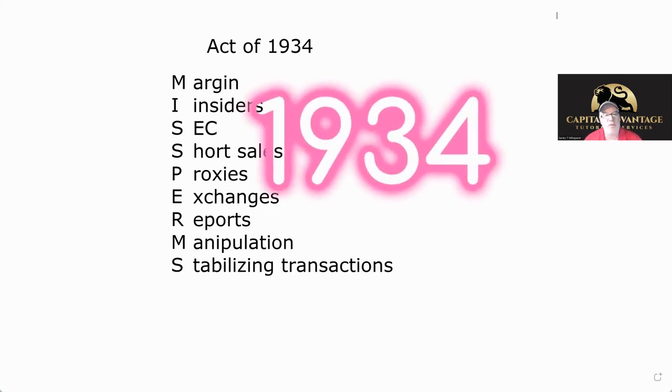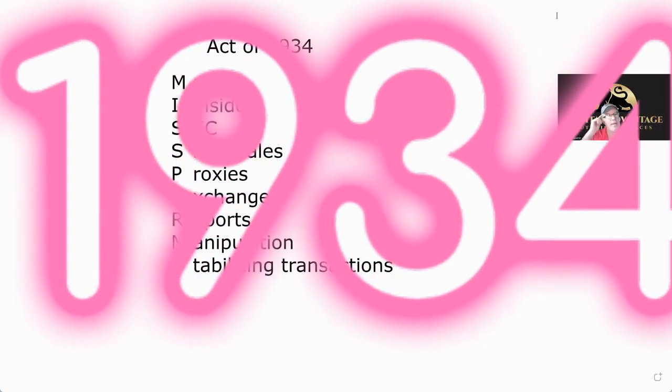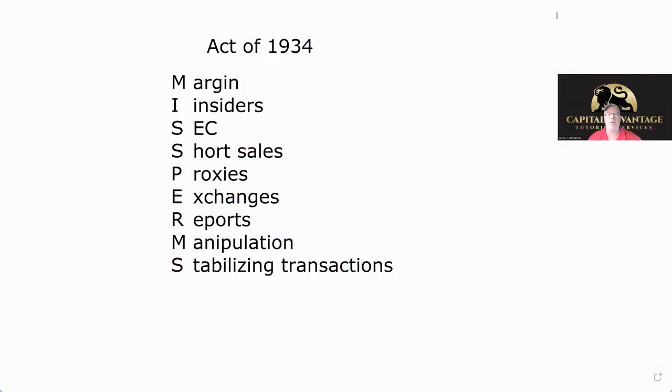The Act of 1934 is the second act — so think: it's the second act, so it's the secondary market. Act of 33 is first — that's primary market. The Act of 34 is secondary market. I remember MISPERMS as my mnemonic — if you remember MISPERMS it's going to help you.